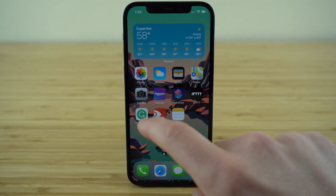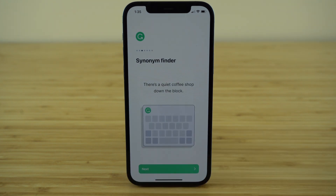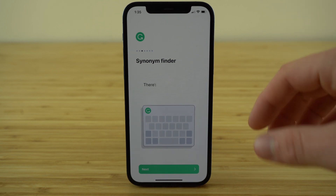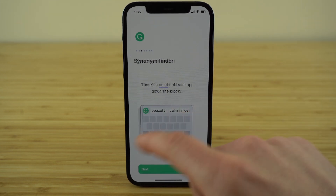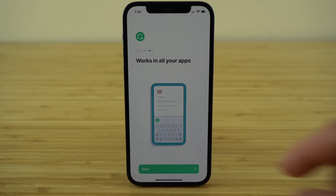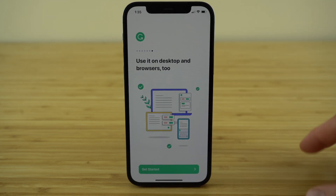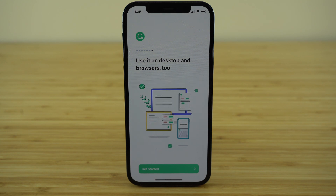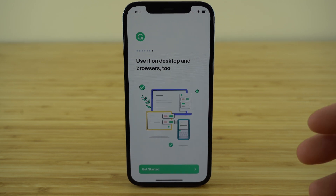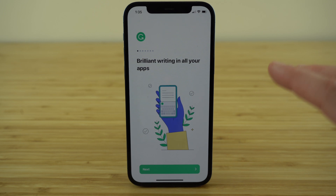Next up on our list, we have Grammarly — an incredible keyboard app which corrects your spelling and grammar, and helps you become a better writer with features like the Synonym Finder, tone detection, and multi-word predictions. It works with all your different apps, so whether you're using Slack or writing an email, it's going to automatically work every time you use your keyboard. It's especially good for on-the-go work emails, ensuring you're not making any silly spelling or grammar mistakes. I use Grammarly all the time on my computer, so I was excited to find out they've released their mobile app version.